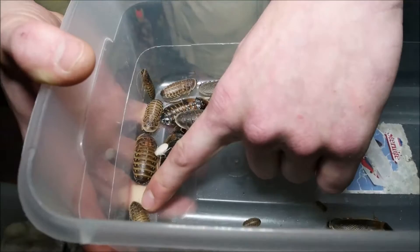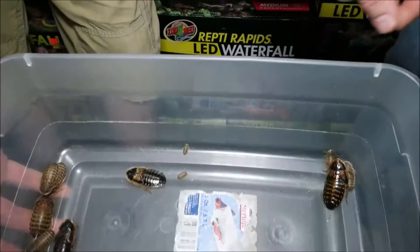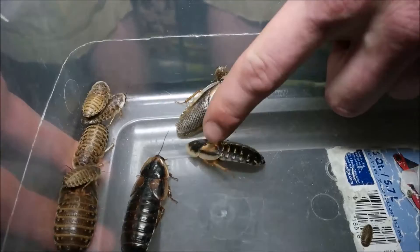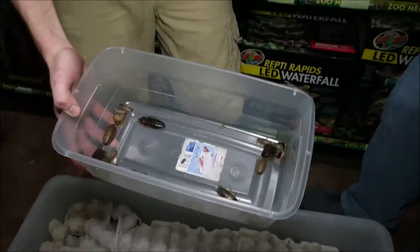They go through about seven molts until they hit maturity. It's really hard to tell the difference between a male and a female roach as a nymph — these immature, dull brown ones. But once they hit that seventh molt, they mature into either a male or a female. The females don't have wings; the males do — there's an obvious difference. The females actually keep growing a little bit, and as they grow they'll give birth to more babies — about once a month, 20 to 30 at a time.